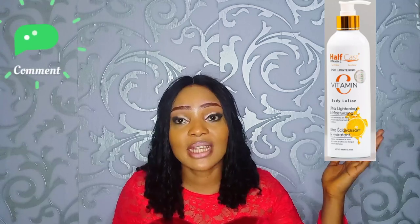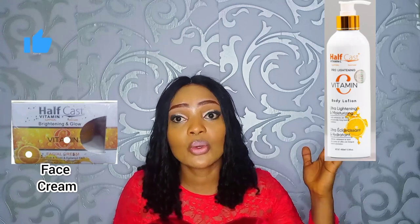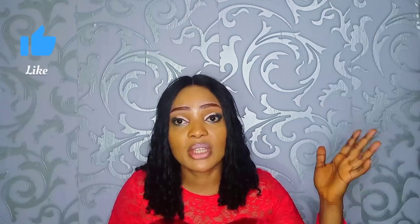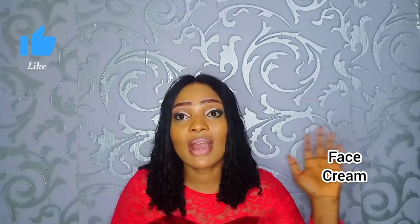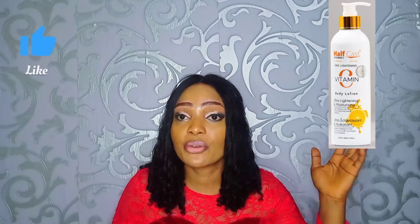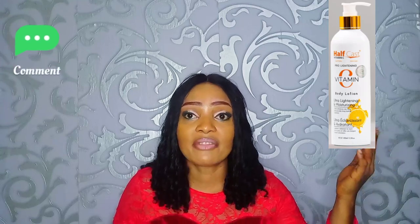One thing about this lotion is that it contains citrus, so I don't advise using it directly on your face. This product does have a face cream, so you can get the face cream to use on your face instead. If you still want to use the lotion on your face, get a sunscreen and moisturizer to use with it. But I advise getting the face cream. Also, if you have sensitive skin, this lotion and face cream are not for you — I have had a case where it reacted on someone with sensitive skin.